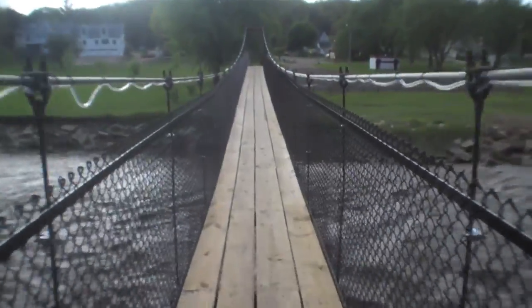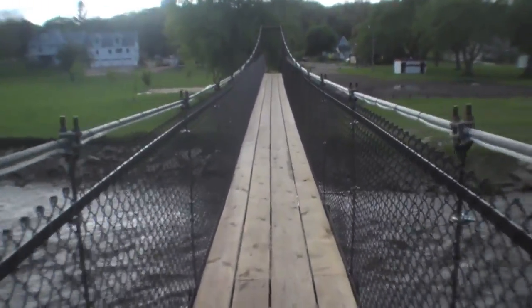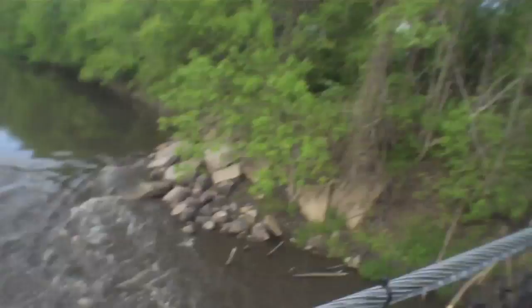Hey guys, I have totally hit the mother load of an awesome place to find a cache. Check this out — a swing bridge over the Des Moines River. Look at that! That is awesome! What a cool way to get a cache. And look, the river is really raging right here. That is so cool. What a cool place to find a cache — another place I would have never been unless it was for geocaching.